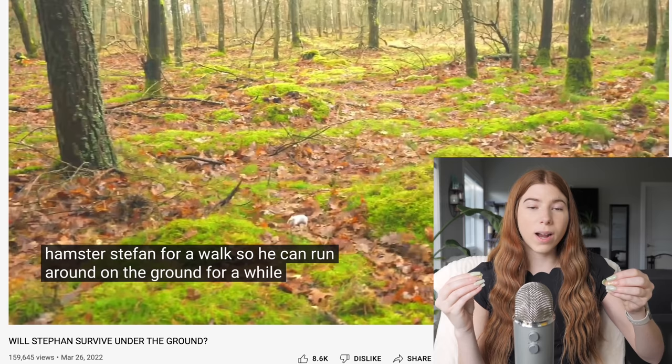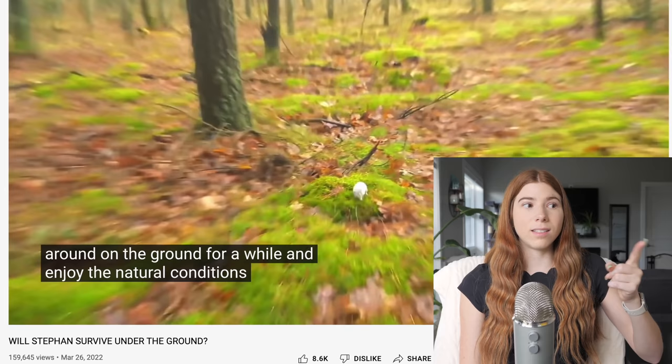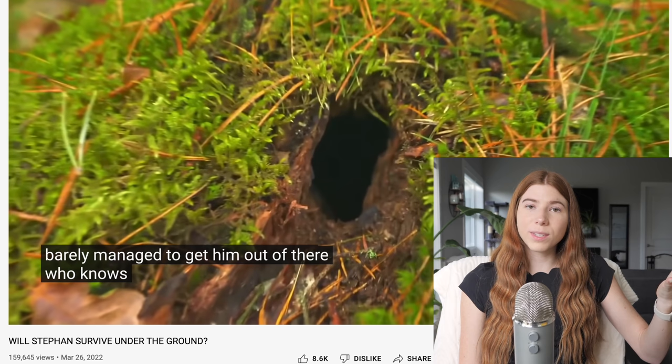We don't even get six seconds into the video before I spot something incredibly dangerous, and that is bringing their hamster Stefan outside into the forest. Please don't bring your hamster outside. They do not receive any benefit from it. There's not only a chance they can get lost — in the video, they actually say that Stefan goes down a hole and they almost don't get him out.